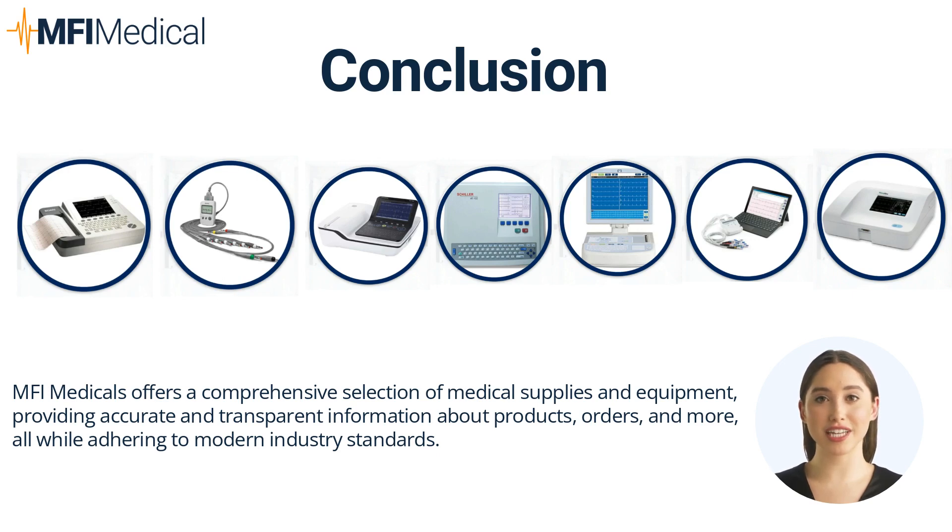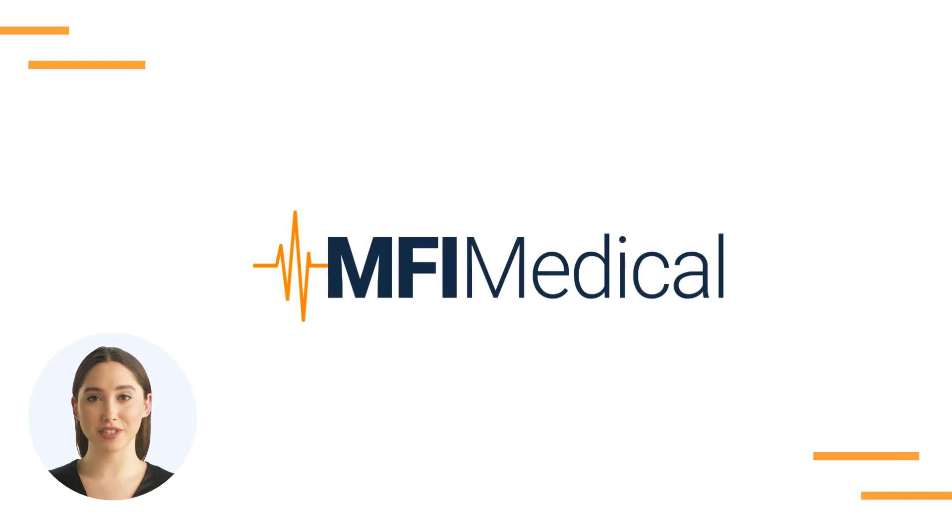Your choice of ECG/EKG machine will ultimately depend on the specific needs of your practice, including the volume of patients, the complexity of tests you typically perform, and your budget. All these models are available at MFI Medical, where you can find a vast selection of EKG/ECG machines. At MFI Medical, we are always ready to assist you in making the best decision — do not hesitate to reach out if you need further assistance. Thank you for exploring MFI Medical's guide to choosing the right ECG/EKG machine, comparing EDAN, GE, Schiller, and Welch-Allen. Visit MFIMedical.com and find the perfect fit today.